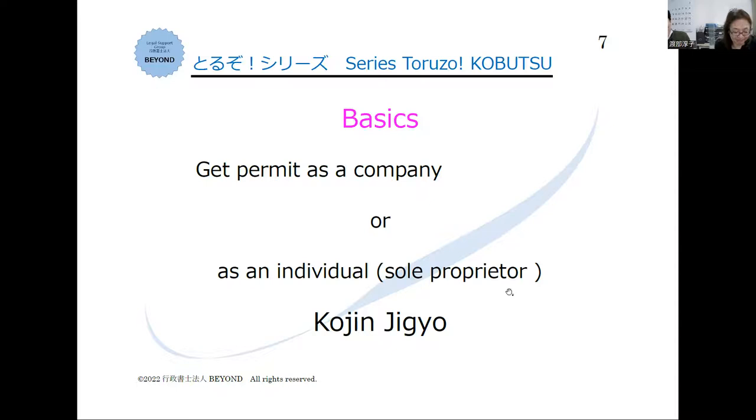You can do business as a solo proprietor — in Japanese, kojin jigyo. You can do kobutsu business as kojin jigyo. But you need to register your business at the tax office.